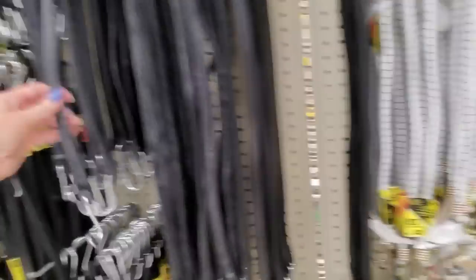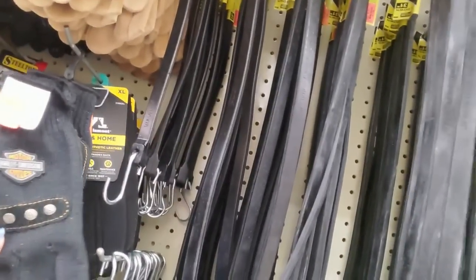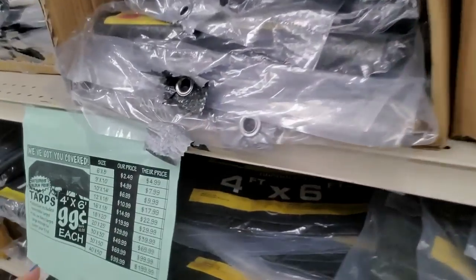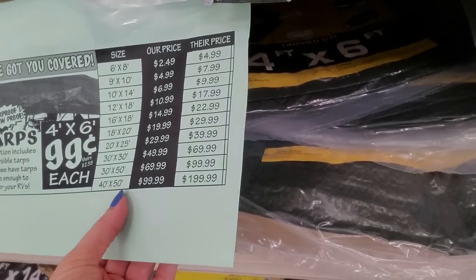And we have these rubber straps as well. Oh, they have Harley-Davidson gloves for $10 — those are neat. And if you ever need tarps, they have tons of tarps and they're really cheap. You can get them up to 40 feet by 50 feet for only $100.